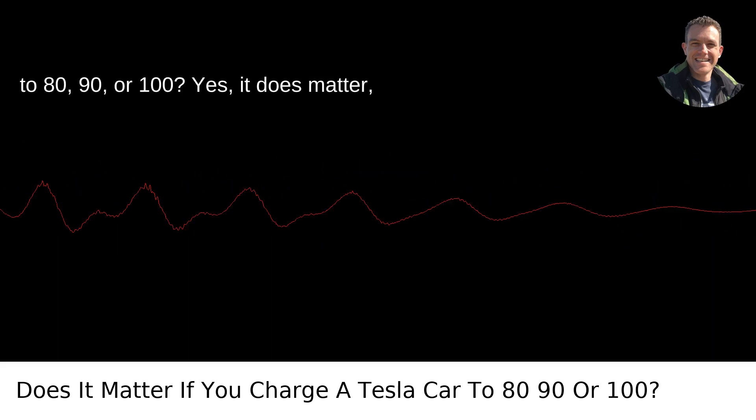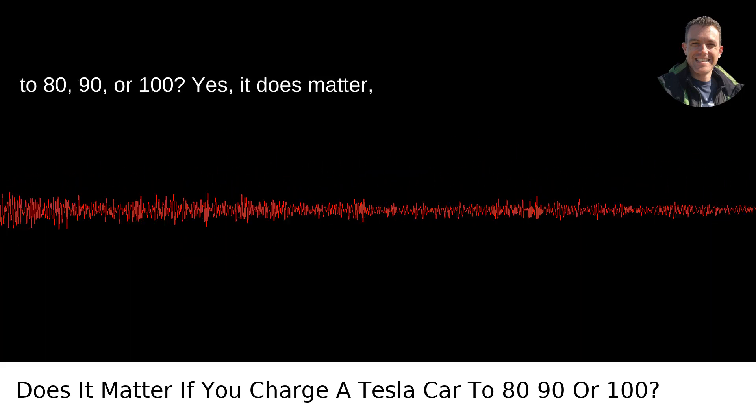Does it matter if you charge a Tesla car to 80, 90, or 100%? Yes, it does matter, and here's why.